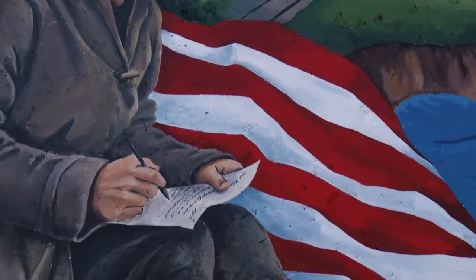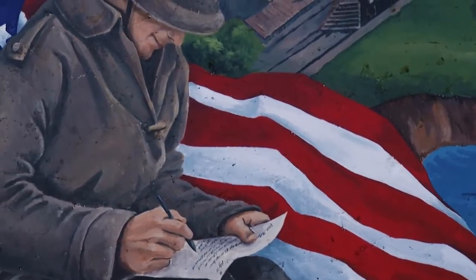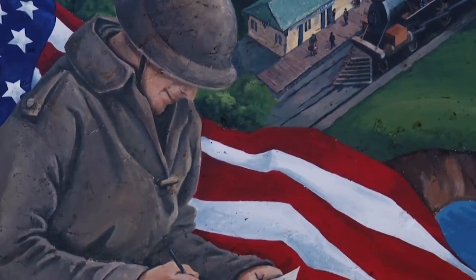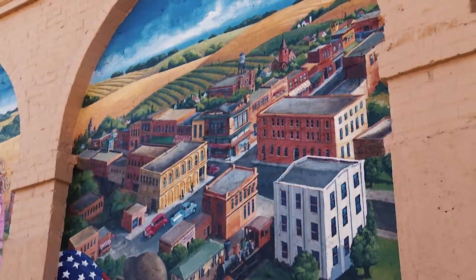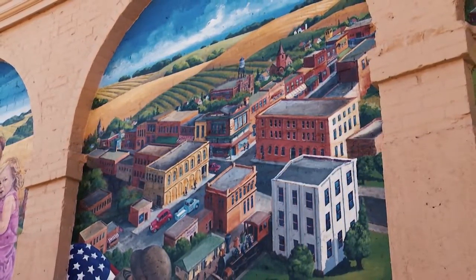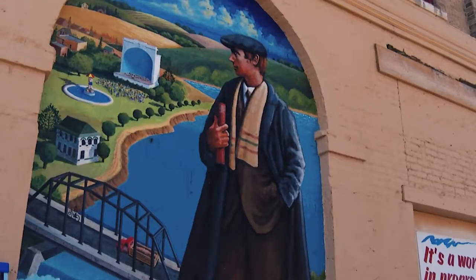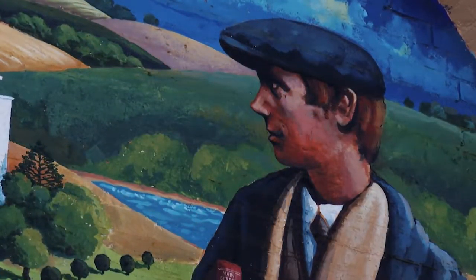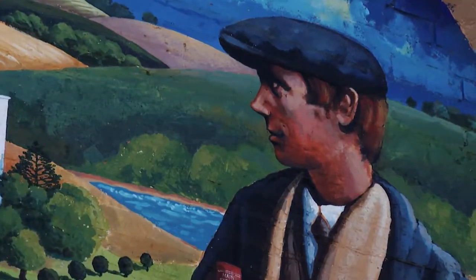We had a World War One soldier in the foreground writing a letter back home, and in the background you look down and see an overview of the town. That moves into the next picture where part of the town extends into that one as well. And then there's a large figure of Sinclair Lewis looking down over the town.